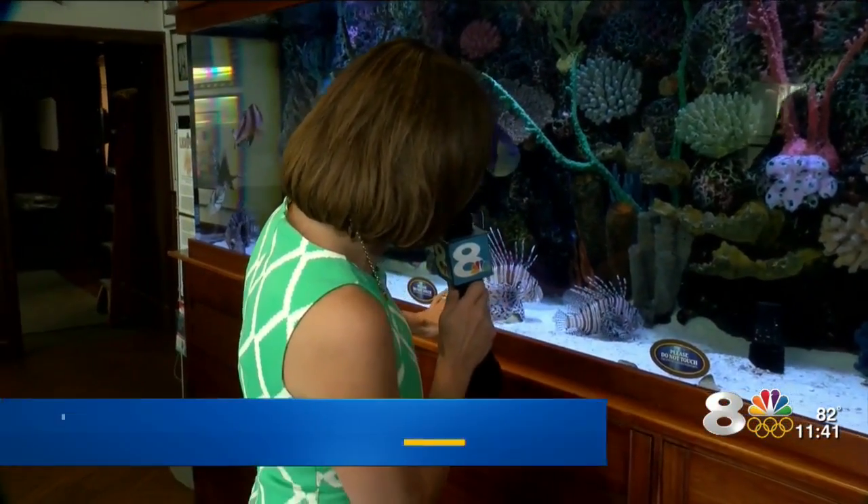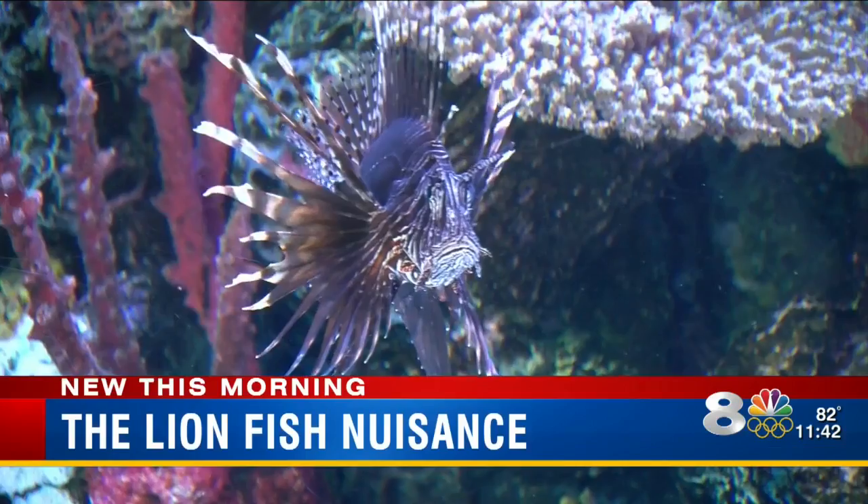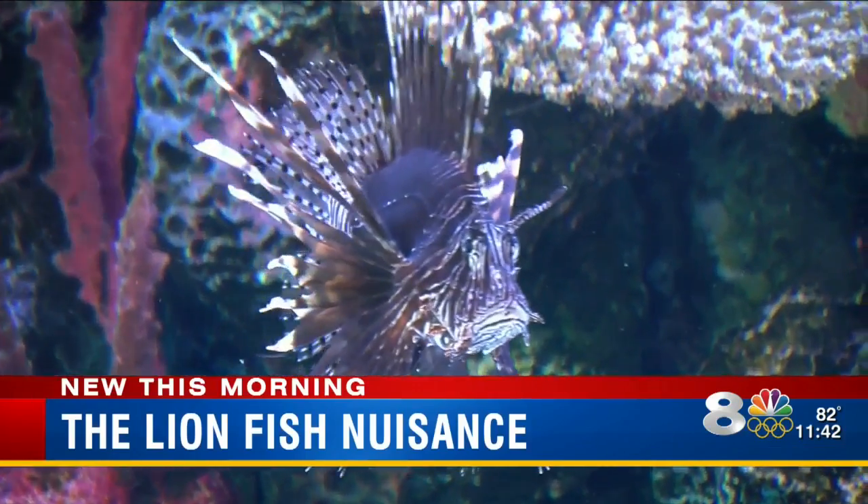There's a nationwide push to serve up more lionfish to get that invasive species out of our waters. Gail Guayardo did some digging and found out there's a big local push to catch these fish that have made our warm gulf waters home. The lionfish likes to eat a lot and they're ruining our ecosystem. But now there's an effort to turn the tables on the fish so we can eat them.